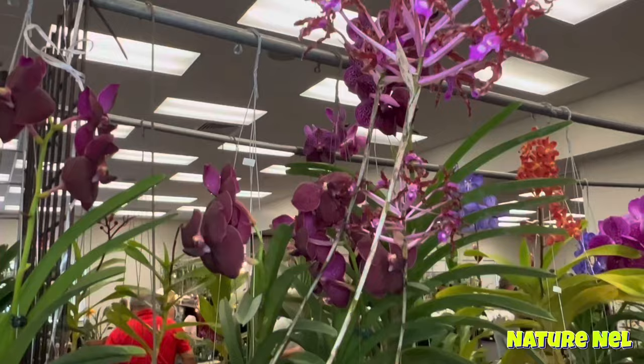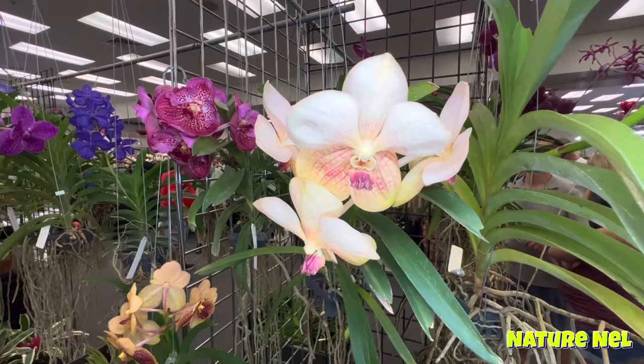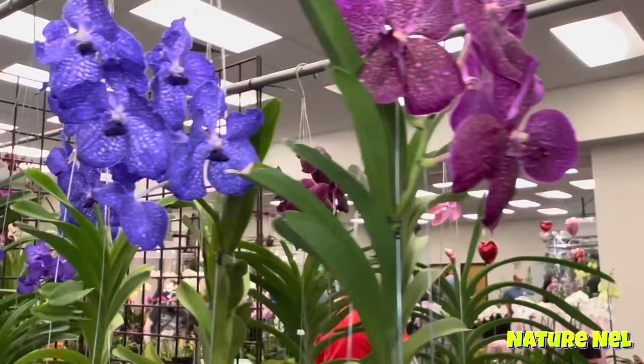$185 for that gorgeous Schomburgkia — look at the size, guys. For those of you who are currently in the showroom, they're beautiful. This is Quest. Quest always has really nice bandages. And good orchids — his quality of orchids is excellent. That's a really nice one and they have sun orchids too. So this is Quest Orchids, guys.